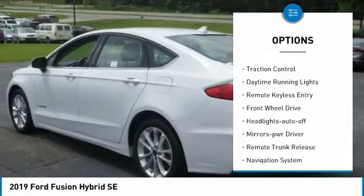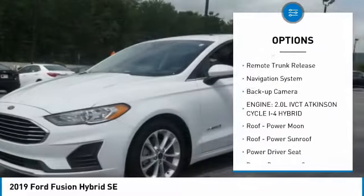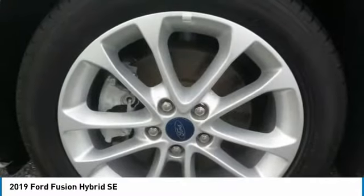Aluminum wheels, traction control, daytime running lights, remote keyless entry, FWD, headlights auto-off, mirror memory, remote trunk release, navigation system, backup camera.